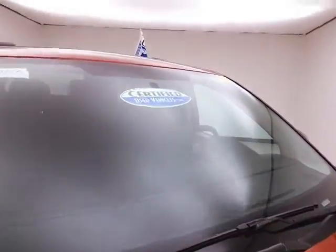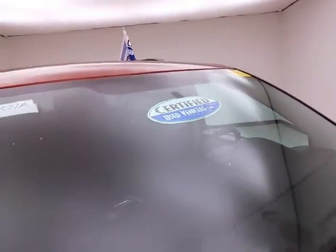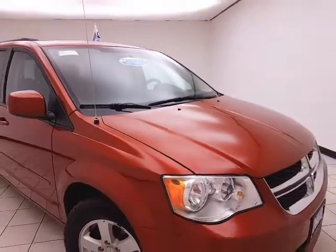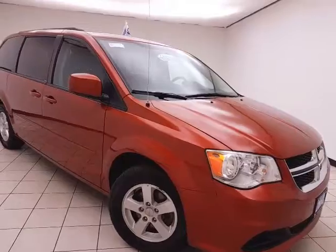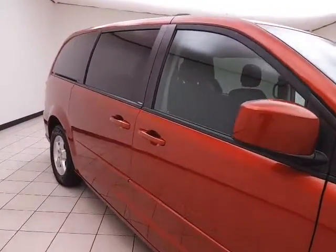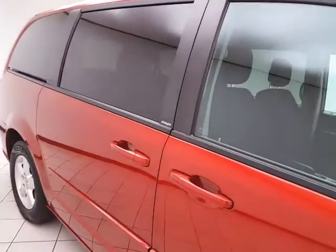The color is Copperhead Pearl. After our rigorous inspection, it does qualify for our certified used vehicle program, giving you a three-month, 3,000-mile powertrain warranty, which also includes emergency roadside assistance, towing, rental reimbursement, and trip interruption service — all available nationwide.